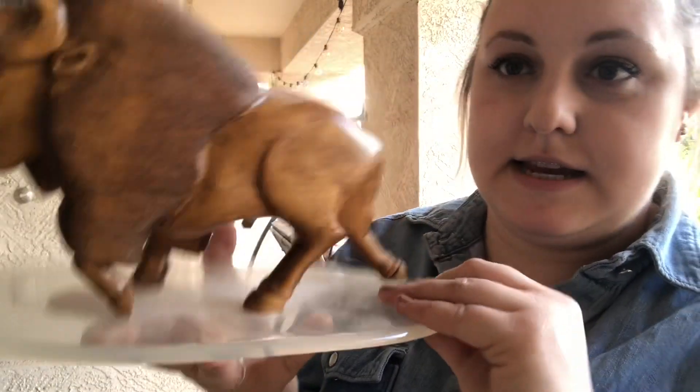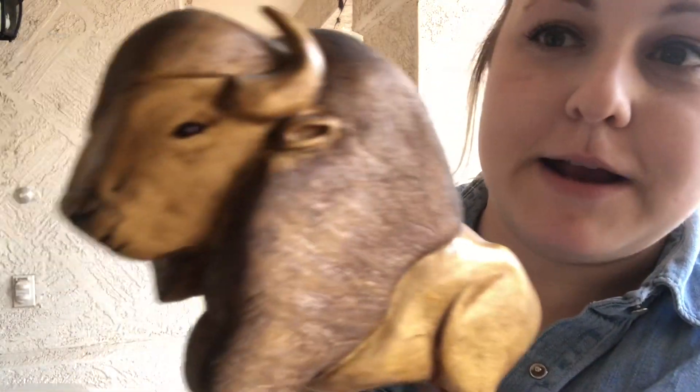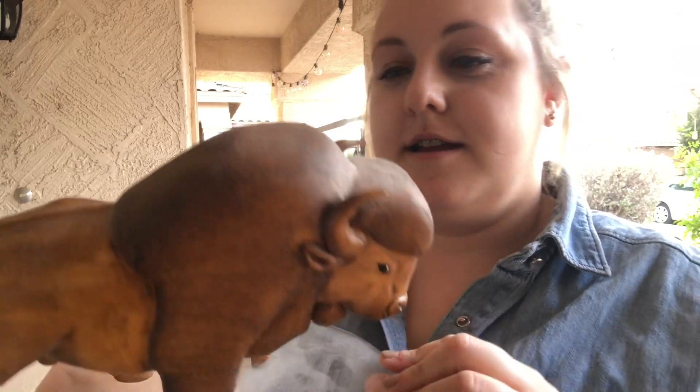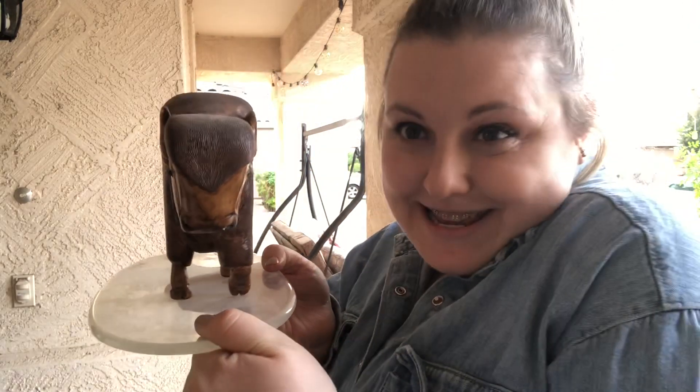Are you ready? This piece — obviously he's dusty, but look at him. He's got little red beaded eyes. He's so cool. I think I got him for $18. He'll be up in the Etsy shop — I'm not going to keep him. We're not keeping him, but he's really cool. I think my dogs would freak out every time they saw him.